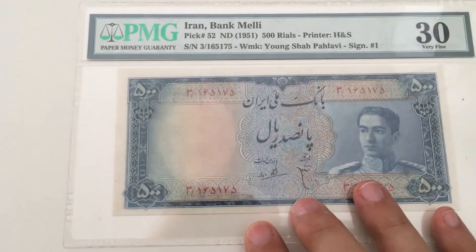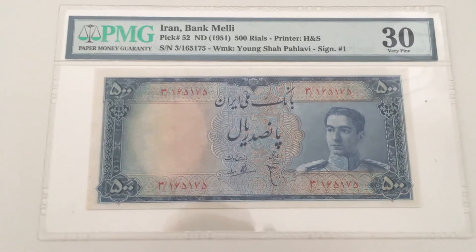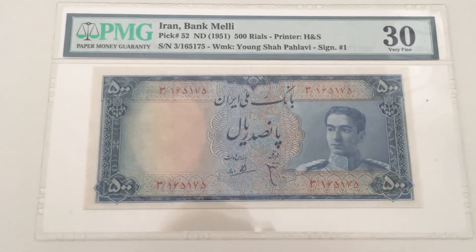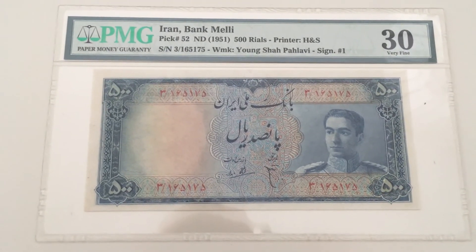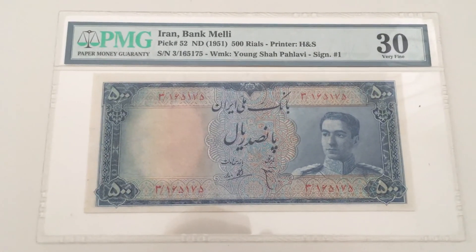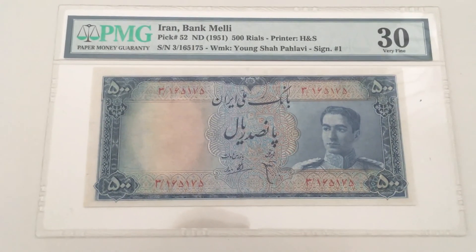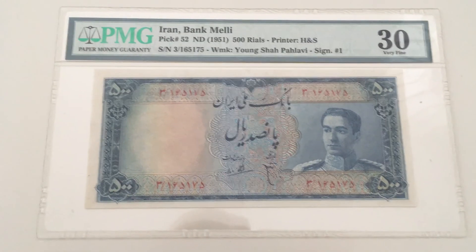It's a nice note in Very Fine grade and won't be very expensive — around a hundred dollars give or take. I plan to upgrade this one to a higher grade and then sell it. That's about it — thank you very much for watching, see you next time, bye.